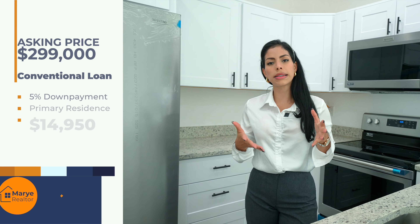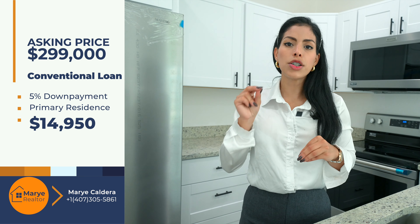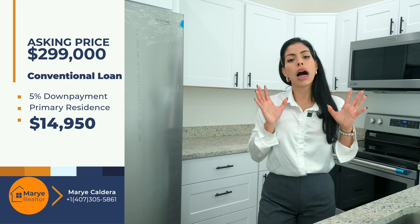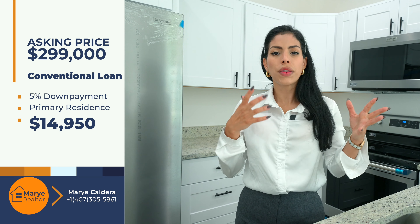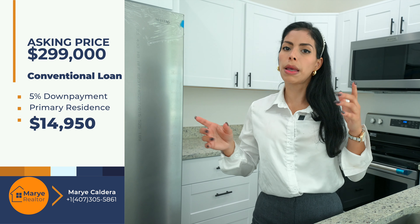In case you cannot qualify for government loans — FHA, VA, or USDA — you have conventional programs. It starts with a 5% down payment for primary residence. You can purchase this property with approximately $14,915. Remember, you have conditions to meet for primary residence: you have to live and work no more than 100 miles apart, and that applies to all primary residence options. With the PMI, taxes, insurance, and rates of approximately 7% to 8% depending on your credit score, your monthly mortgage payment will be calculated accordingly.